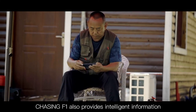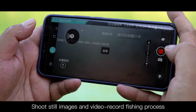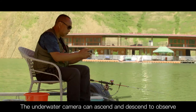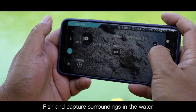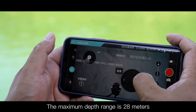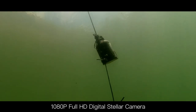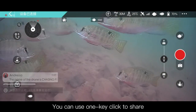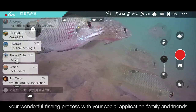Chasing F1 also provides intelligent information, shoots still images, and video records the fishing process. The underwater camera can ascend and descend to observe fish and capture surroundings in the water. The maximum depth range is 28 meters, with a 1080p full HD digital stellar camera.